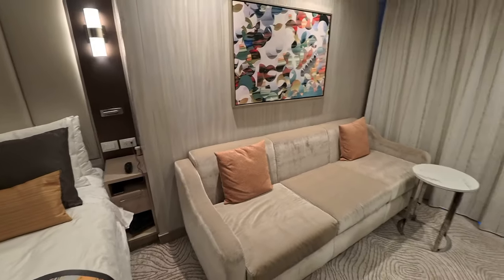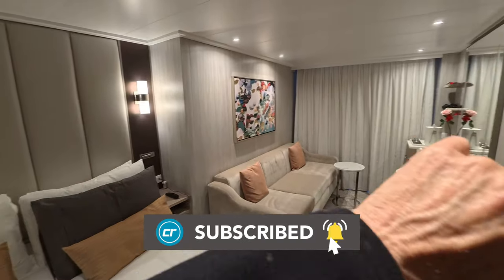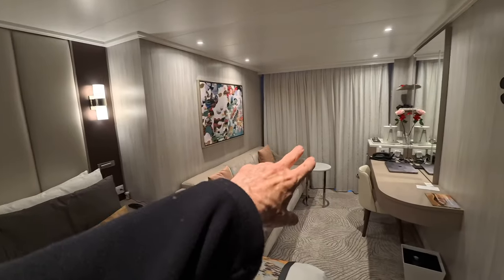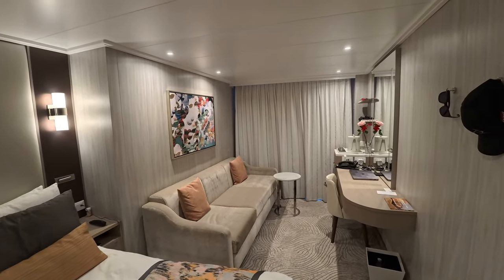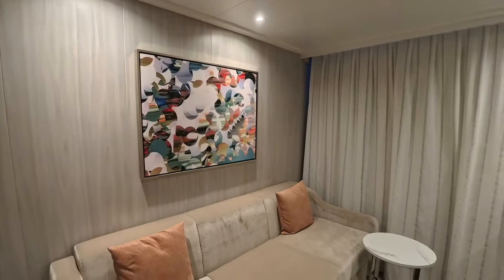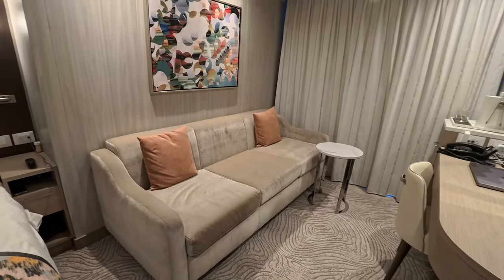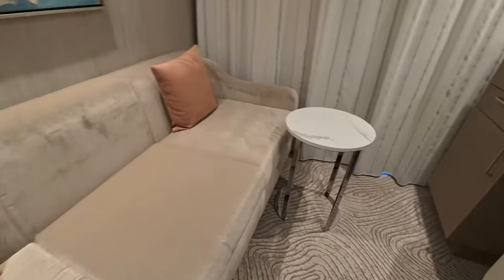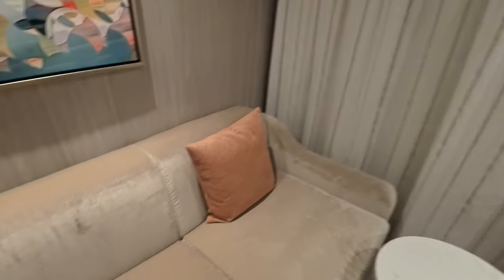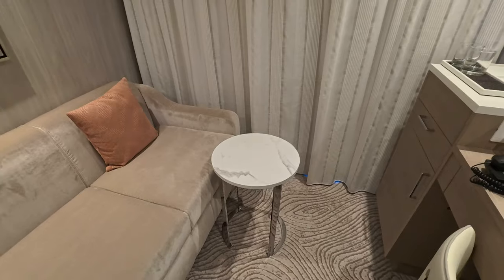In the living room now — one thing I find interesting is that they call this a mini suite, and I would have thought there would be a curtain to separate the living room from the bedroom, but there's not. It's open. Maybe because they have the cabana. There is a very colorful piece of artwork, and a huge sofa — big enough for three people easily. I don't believe this sofa makes into a bed. There's a small coffee table, though it's not clear how you'd do room service on it.